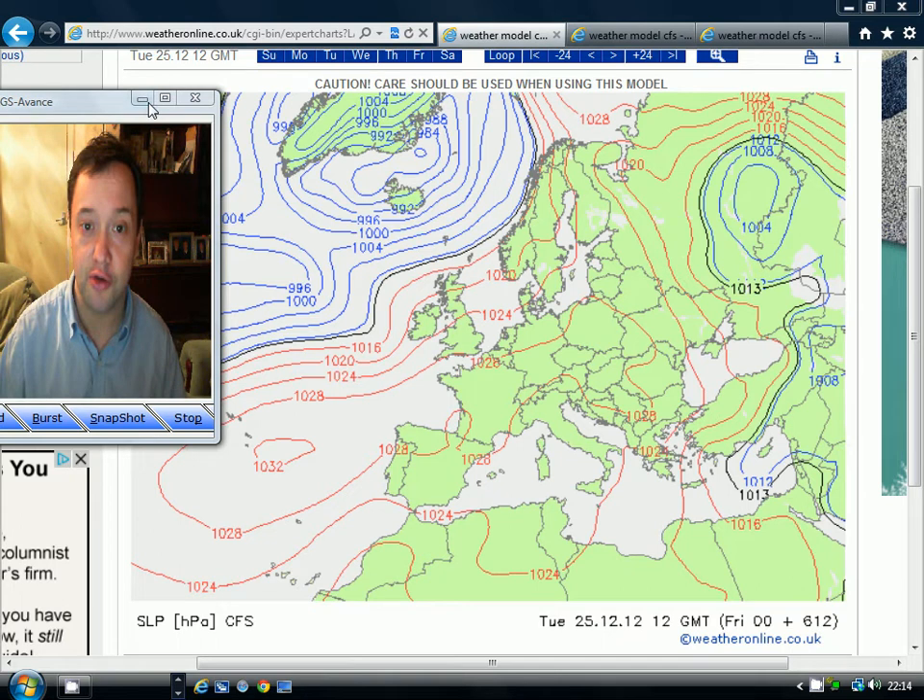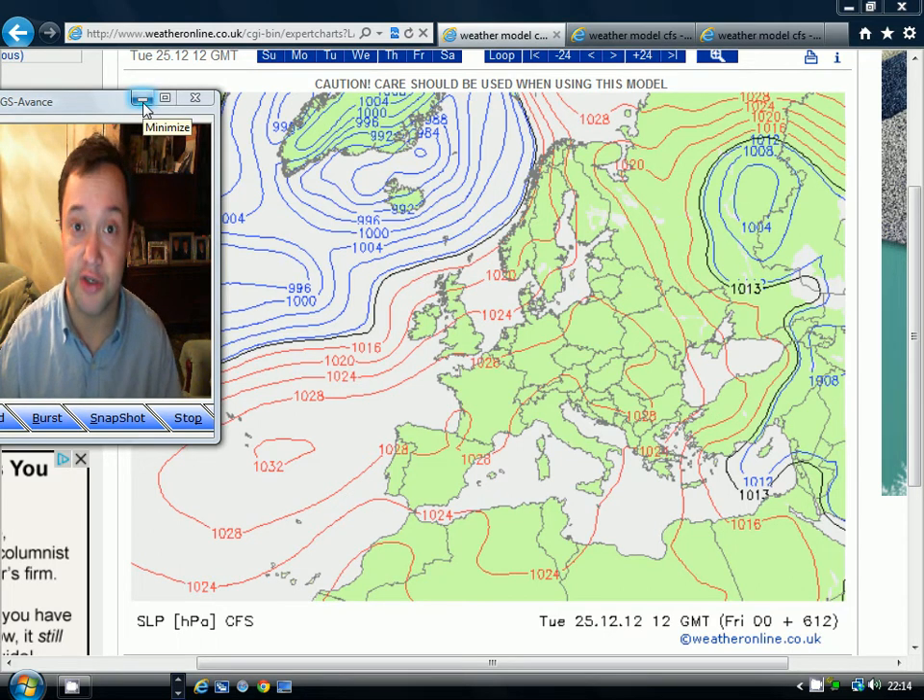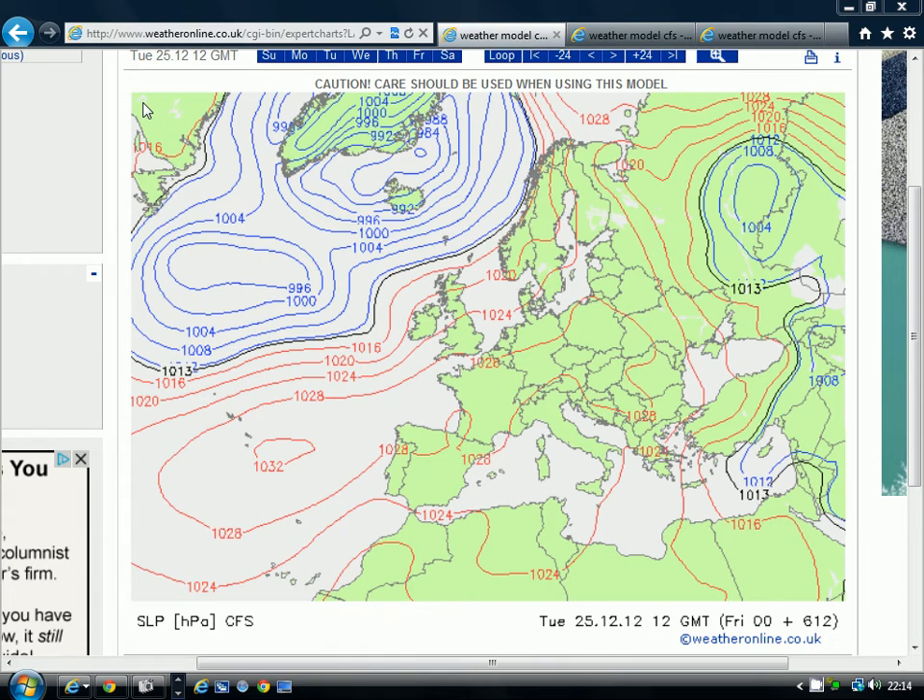We've got three charts to look at from the CFS model — Saturday, Sunday, and Monday. Starting with Saturday's chart: the CFS model was predicting high pressure stretching from the Azores in towards France, with low pressure out in the Atlantic, giving a very mild balmy southwesterly wind. So if this were right, we'd be looking at a mild Christmas Day — mainly dry weather away from northern and western Scotland, with temperatures perhaps up to around 9 or 10 degrees (50°F). Not too bad for walking off Christmas dinner, though probably not very seasonal.